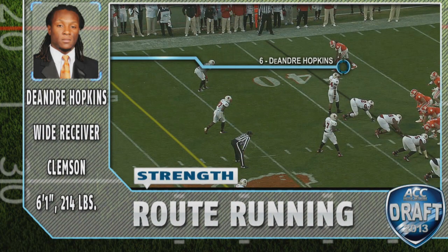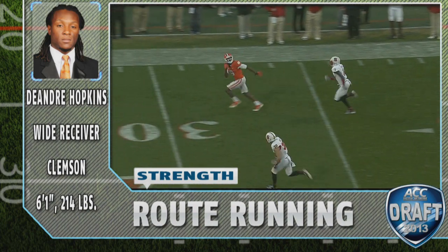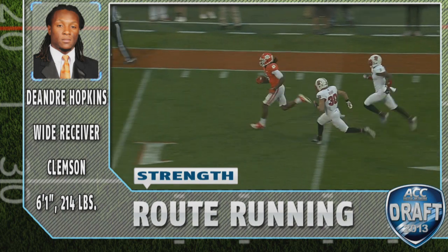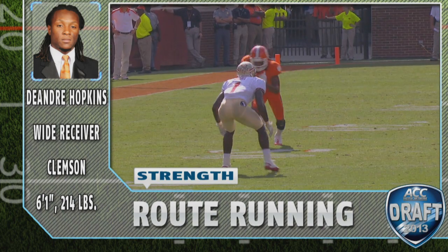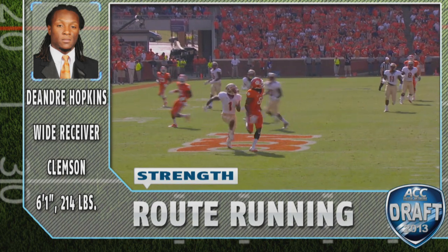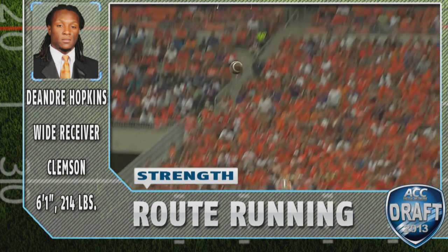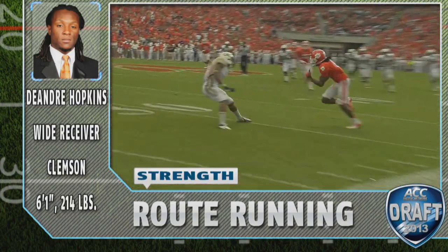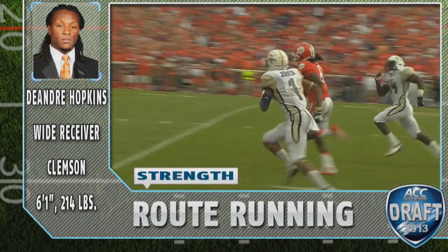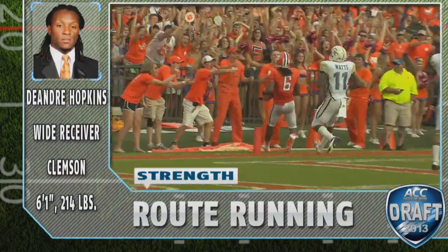DeAndre Hopkins is one of the most precise route-running receivers in this year's class. He uses his body well to set up the defenders, he has one of the best double moves I've seen in a long time, and he's able to get in and out of his breaks at full speed. He attacks the ball in the air, has great hands, but it's what he does after the catch that makes DeAndre Hopkins so special and why he was able to rack up over 1,400 yards in the 2012 season.